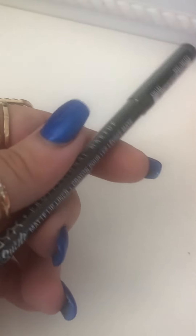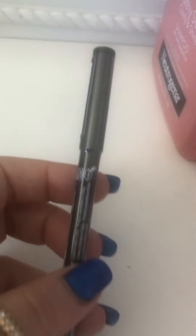It's NYX Lip Liner. I think the number is right here on it. It's a very beautiful lip liner. I used it before and really liked this.